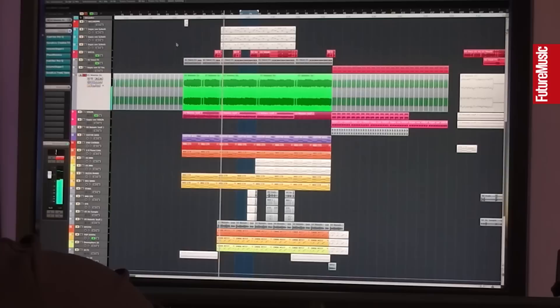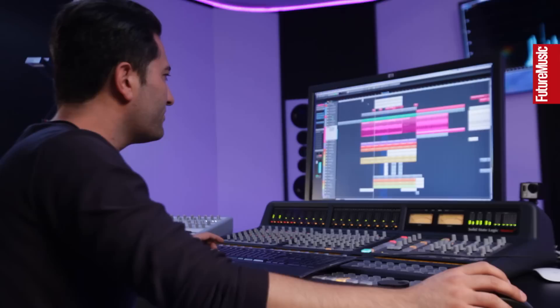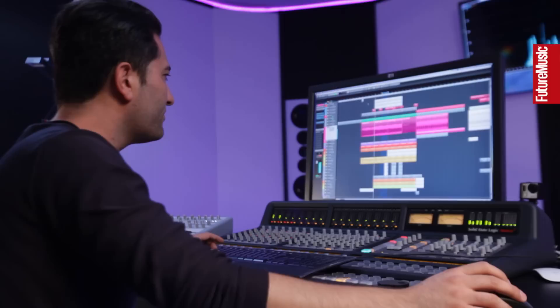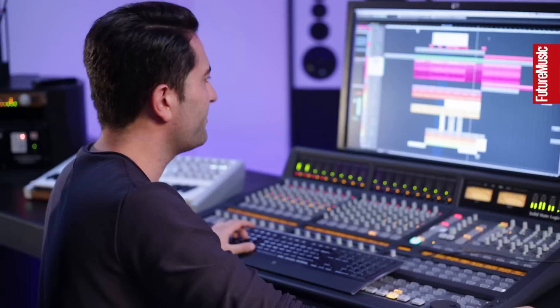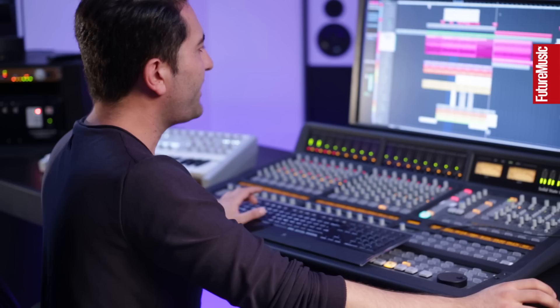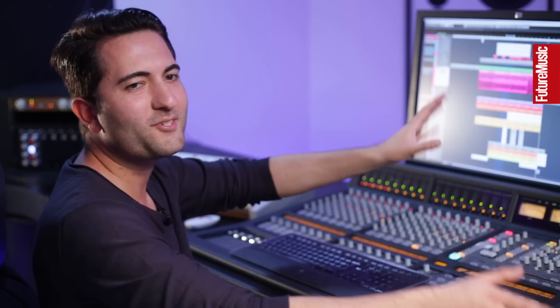I used a couple of the pads and strings from the original. There's a stutter pad kind of thing, and then there are these strings — I love them. They create a lot of atmosphere and a great vibe. It builds up later on. These strings in the original track are used for a bridge part only, but I like them so much that I took them and I'm using them as the main riff for my breakdown.